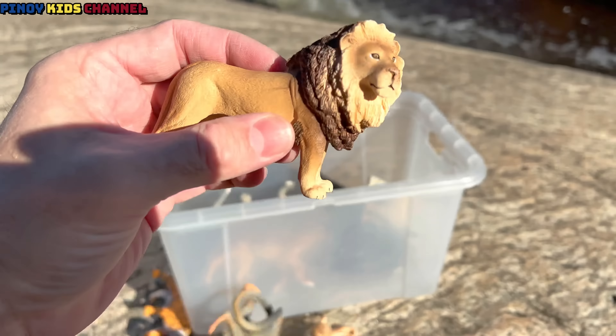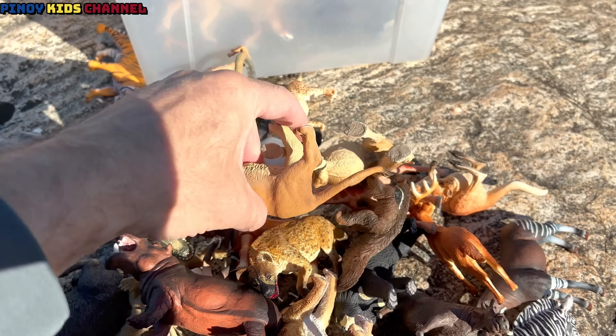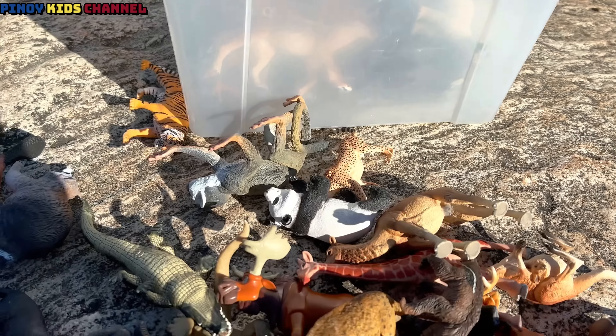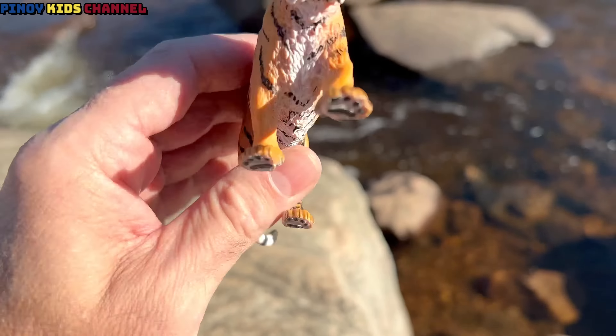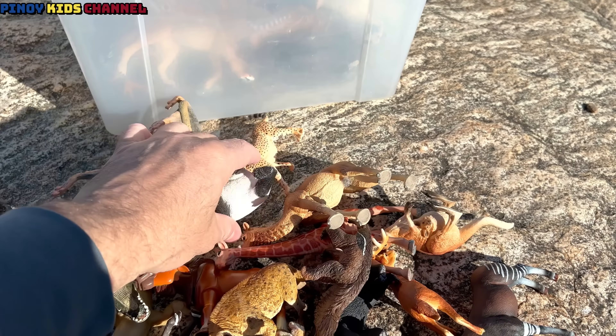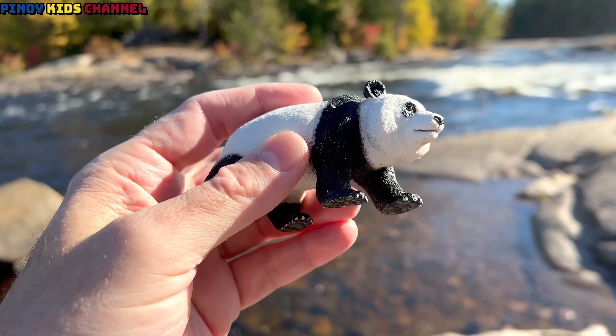Tiger. Lion. Wow, and we have a lioness. Look at this one — it's a tiger, orange and white with black stripes. Panda! The panda's white and black.